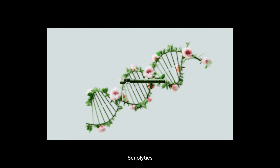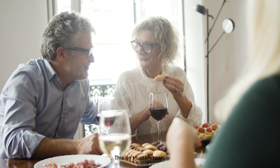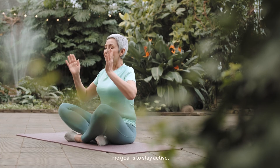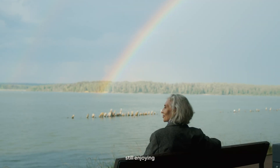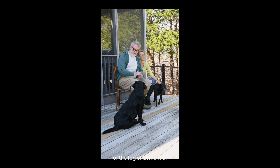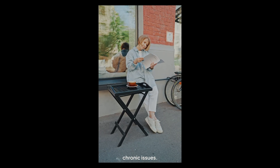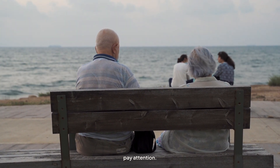But why should you care? Senolytics aren't about living forever — they're about making the years we do have better. This isn't just lifespan we're talking about, it's healthspan. The goal is to stay active, independent, and frankly, still enjoying life as we get older. Imagine your 60s or 70s without arthritis, heart disease, or the fog of dementia. Imagine needing fewer meds, fewer hospital visits, fewer hours spent managing chronic issues. That's the dream here, and for a lot of us, that's enough to pay attention.